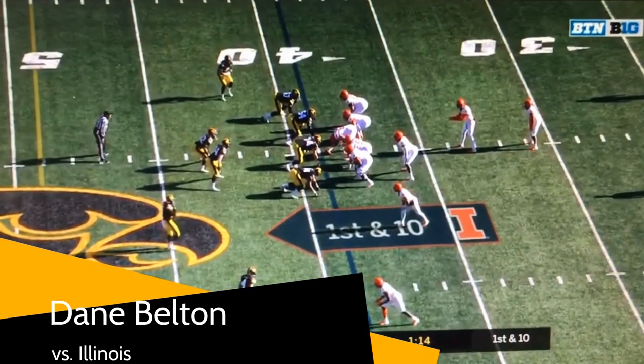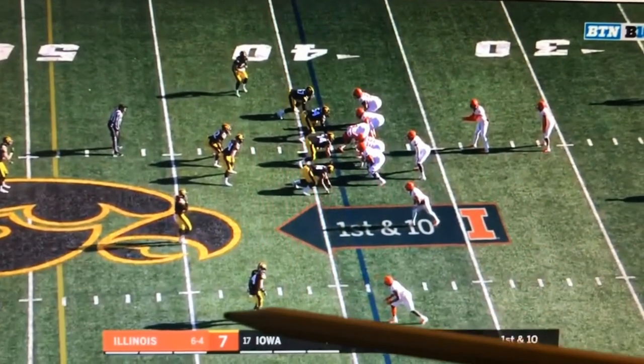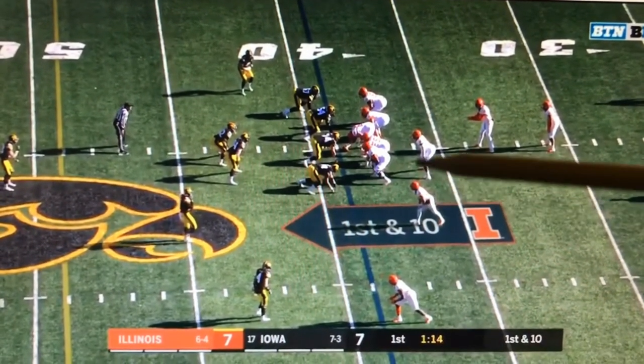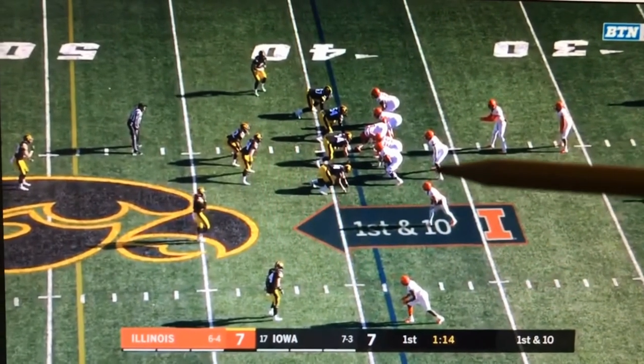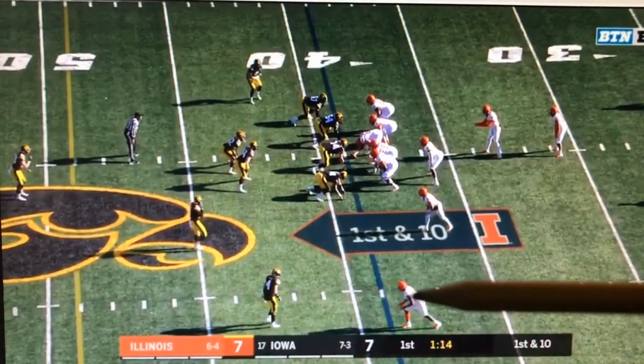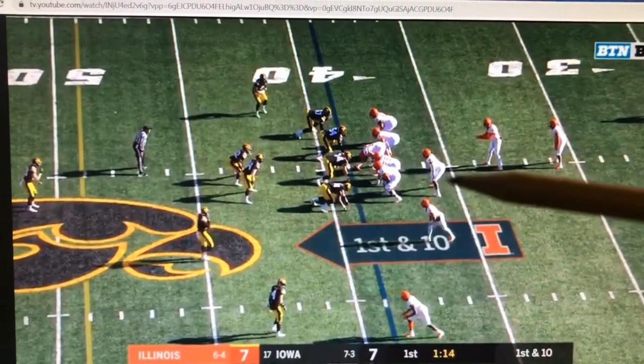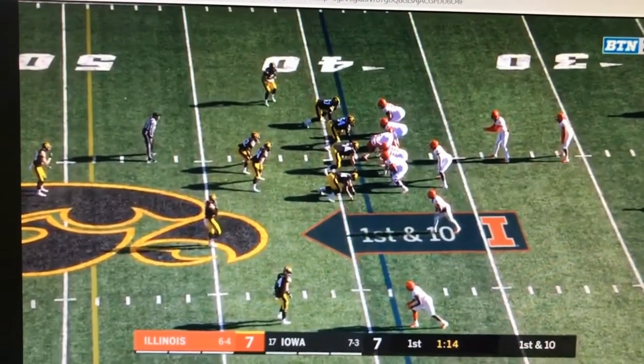Here's a play I liked from Iowa true freshman cash position player Dane Belton. Illinois is going to move their offensive line to the left and try to run the ball to the outside. This receiver comes up and looks like he's going to be run blocking, and Belton sees the ball being handed off and he nicely comes through and stops it for a two-yard gain.